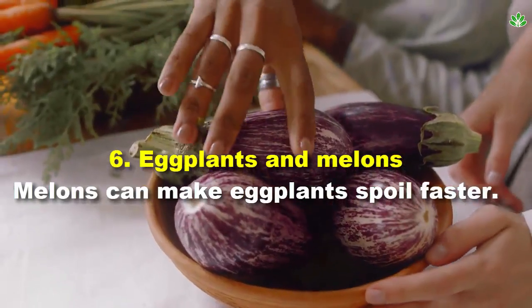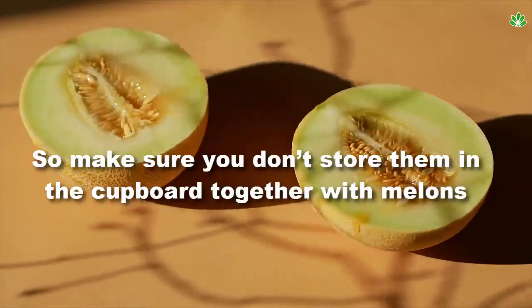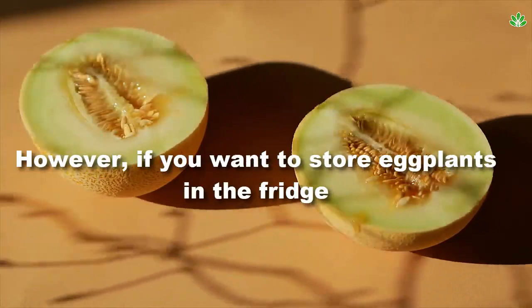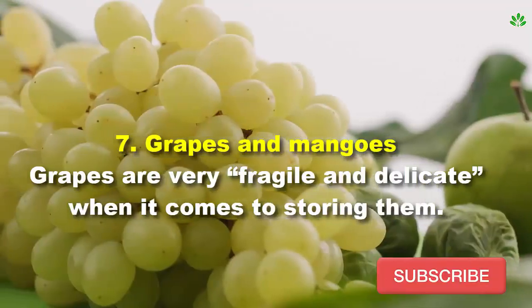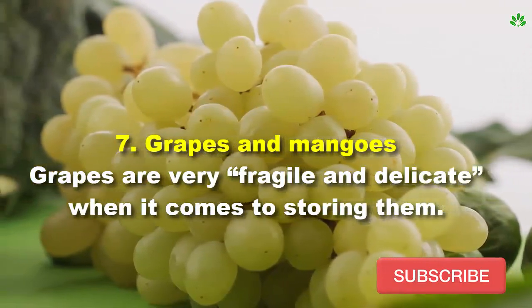Number 6: eggplants and melons. Melons can make eggplants spoil faster, so make sure you don't store them together in the cupboard. If you want to store eggplants in the fridge, it's better to keep them away from any fruit at all.